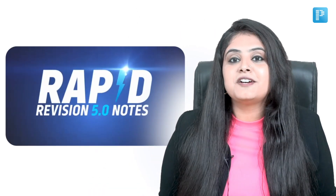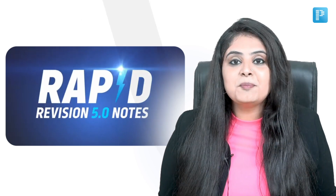So these are the favourite features of mine from the Rapid Revision 5.0 notes. I've got a copy of mine and I couldn't have been more thrilled. I hope you're going to grab a copy of yours very soon. Take care, keep studying, all the very best.